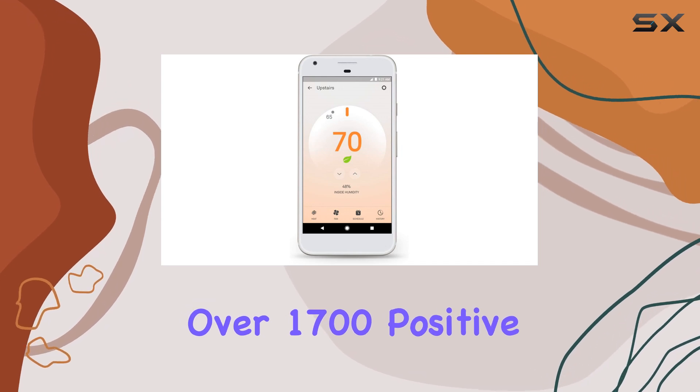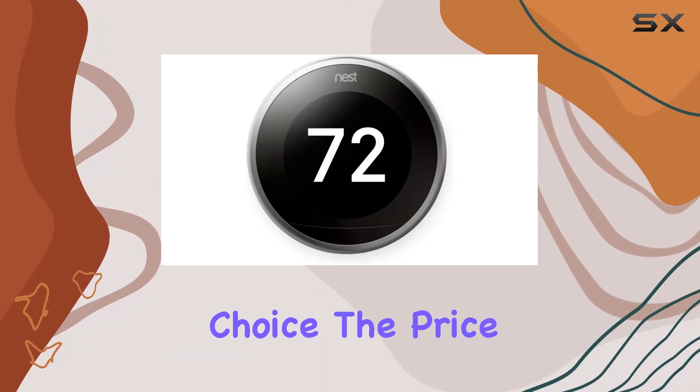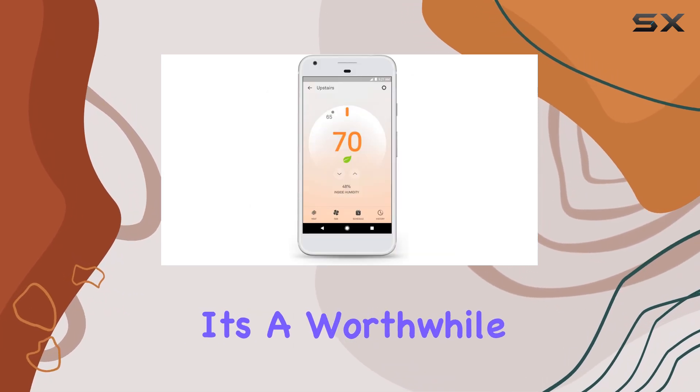With over 1,700 positive reviews and Amazon's Choice seal of approval, this thermostat is a trusted choice. The price may seem steep, but with its advanced features and energy-saving capabilities, it's a worthwhile investment.